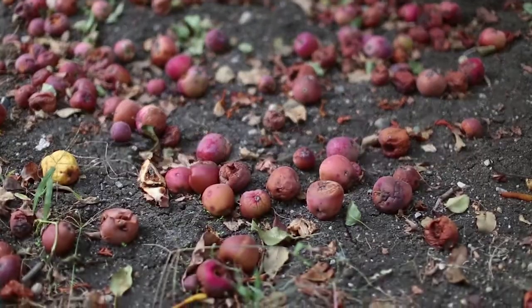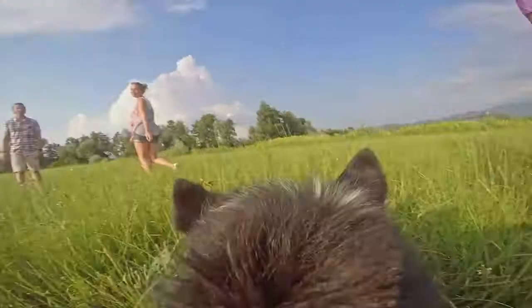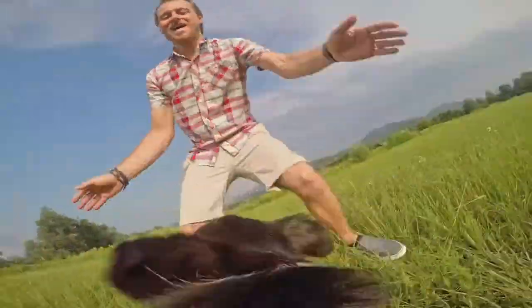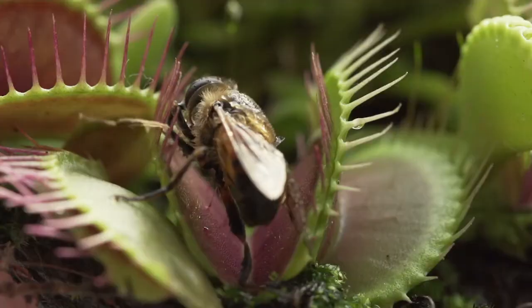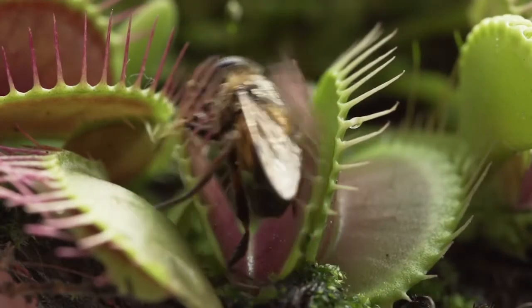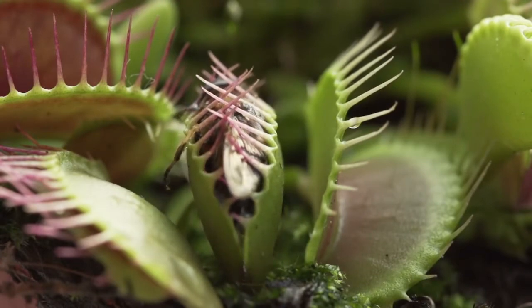Living things also react to the world around them. Both plants and animals react to touch, light, heat, cold, and sound. For example, a dog can react to the sound of its name being called and the touch of someone petting it. This interesting plant reacts to the feel of an insect — it closes to trap the insect inside and digest it.